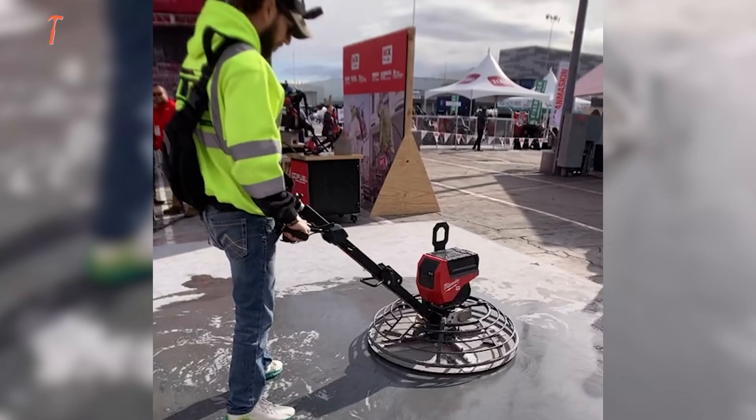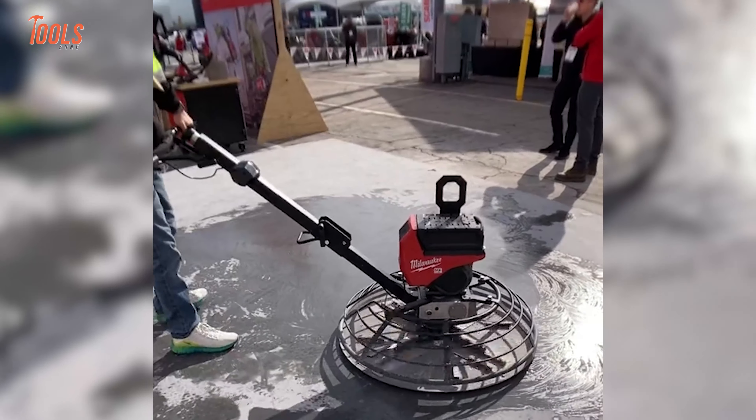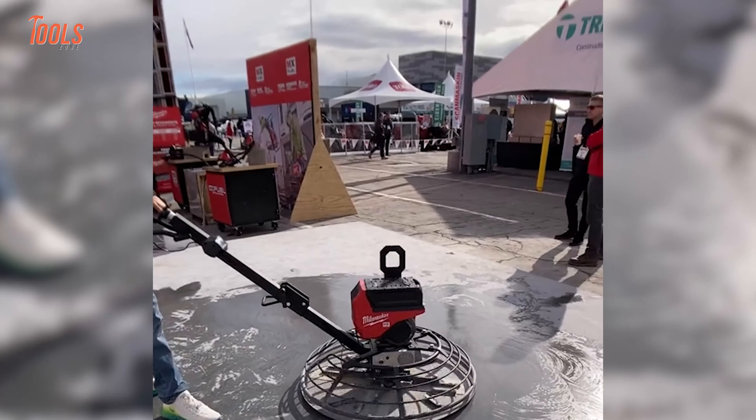The all-new walk-behind trowel is another revolutionary addition that Milwaukee announced recently. This tool will be an innovative addition for concrete workers, providing smooth and balanced finishing with 5 horsepower performance. The trowel boasts a brushless motor that delivers next-level performance and gives unmatched control with a max plate speed of 130 RPM and an ergonomic throttle design.